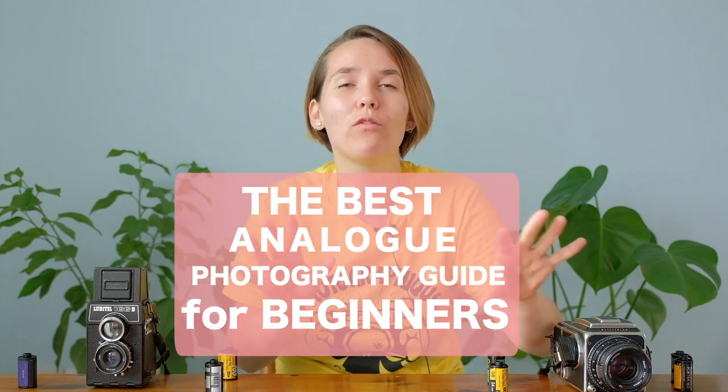Hola! I'm Marina, a professional film photographer and founder of If We're Film. This is the last video of a three-part series called the best analog photography guide for beginners, covering all the bases you need to know to start in film photography. If you haven't watched the first two videos on cameras, films, and formats, please check the links in the description box, watch them, and then come back to this one. Let's start with the last question of these analog guides.